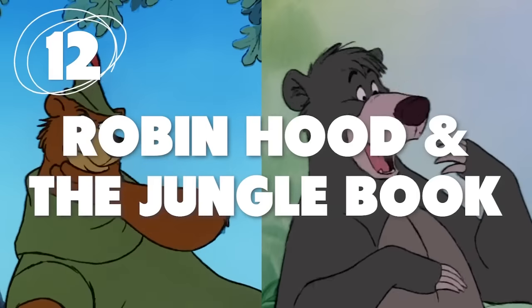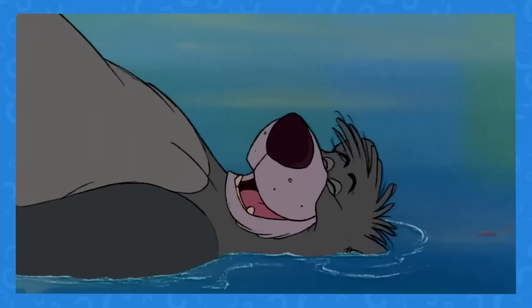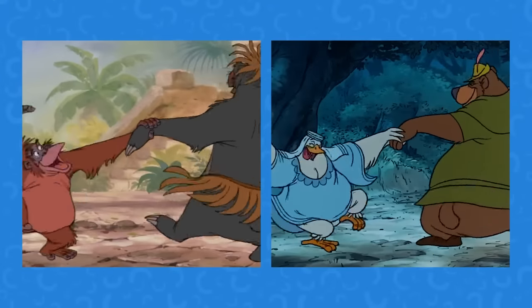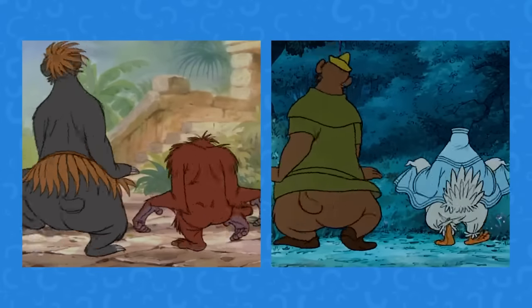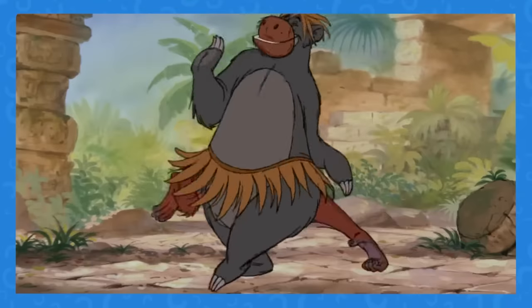Number 12: They Could Be Identical. It seems like the creators of Robin Hood really took a liking to how The Jungle Book portrayed Baloo's movement — so much so that they copied a lot of animation from the film, especially when it came to Little John. Given that they're both bears, it seems only natural they would take a shortcut like this. In the end, the two characters ended up with a lot of the same mannerisms.